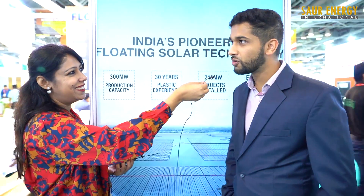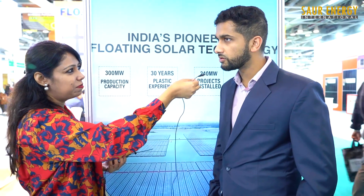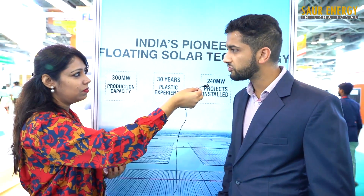Any marketing strategies going ahead that you are putting your energy into? We just want to secure a dominant market share in floating solar, as we have done in other segments as well. We are looking to have a 75% market share over the next two years.